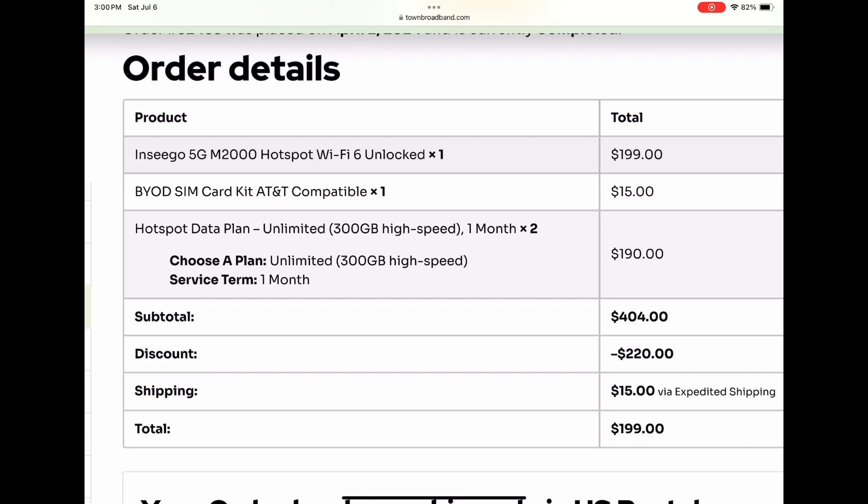The data plan that we have is through Town Broadband. It's unlimited, which is not really unlimited — it's 300 gigabytes for about $95 a month. You could really blow through that data quickly, and then after that the speeds really slow down.